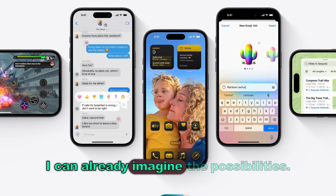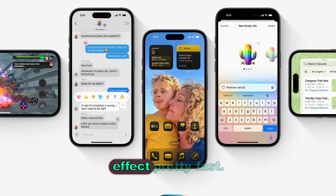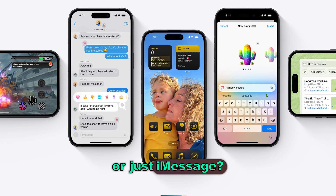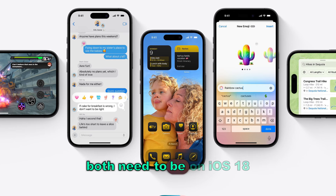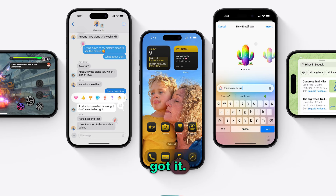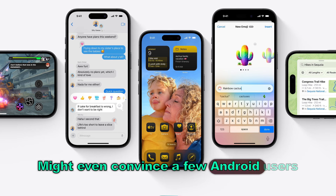That is so cool — I can already imagine the possibilities, although my friends will probably wear out that explosion effect pretty fast. For now it's just within the Apple world, so you and the person you're texting both need to be on iOS 18 to get the full animated effect. Still, it's a step in the right direction — might even convince a few Android users to make the switch.